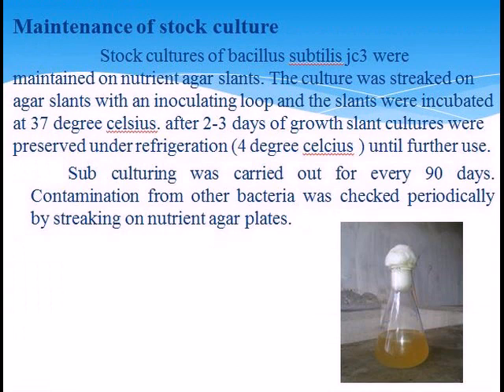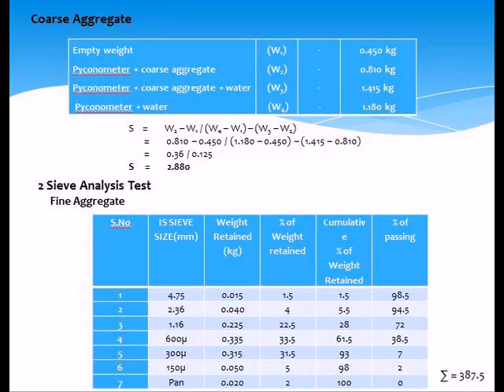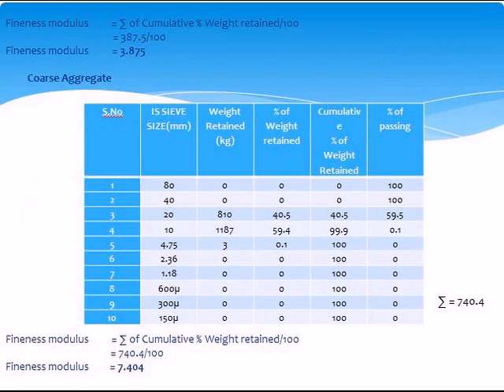Testing of materials. Specific gravity of cement: 3.00. Specific gravity of coarse aggregate: 2.880. Sieve analysis test for fine aggregate — fineness modulus equals 3.875. For coarse aggregate — fineness modulus equals 7.404.